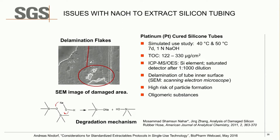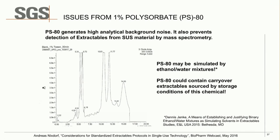Polysorbate 80 is also analytically challenging, generating high background noise that can prevent detection of trace extractables from single-use materials. However, studies have demonstrated that 15% ethanol water has very similar extracting ability to 1% polysorbate 80 for these materials. This is the reason USP proposes using 15% ethanol instead of polysorbate 80 in its protocol.